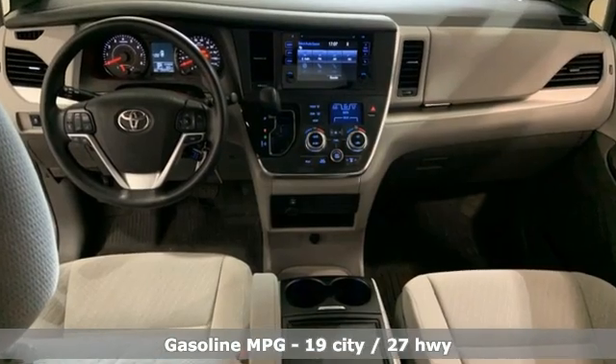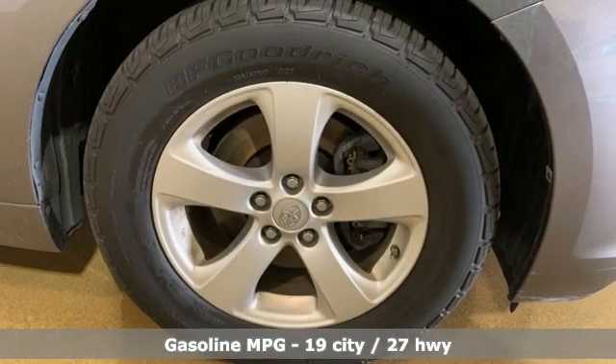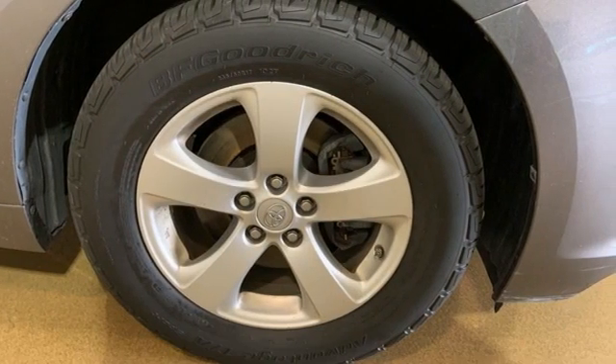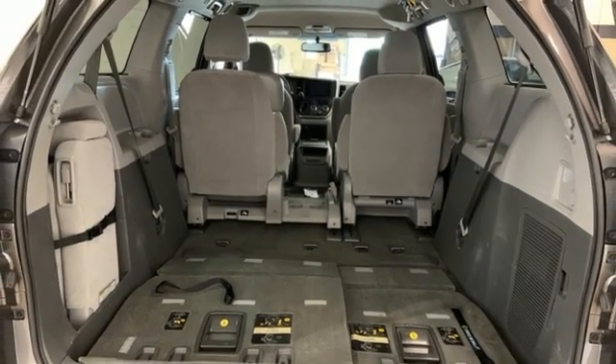It comes with the features you need, and better yet — wireless phone connectivity, dual zone climate control, streaming audio, auto dimming rear view mirror, AM-FM satellite radio.